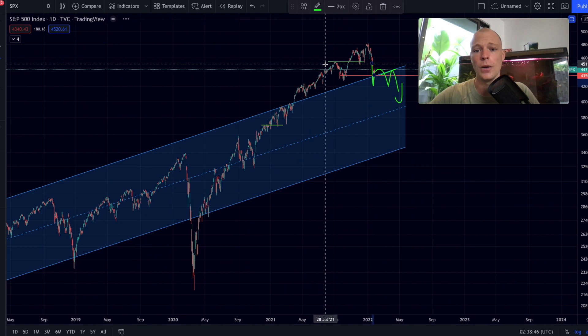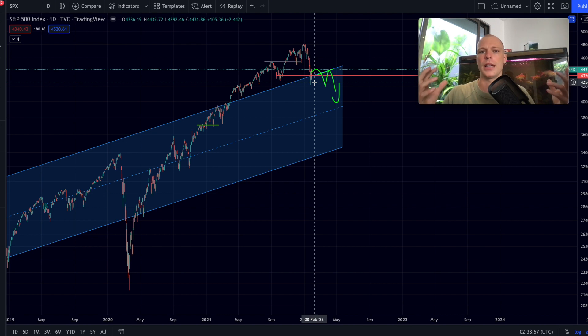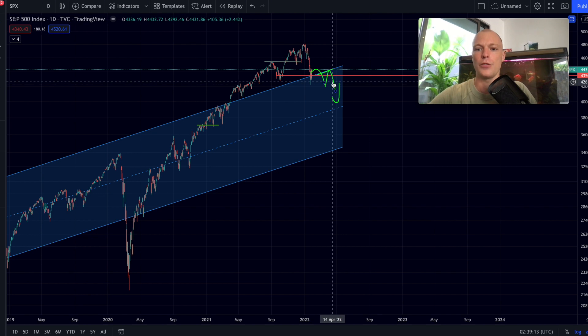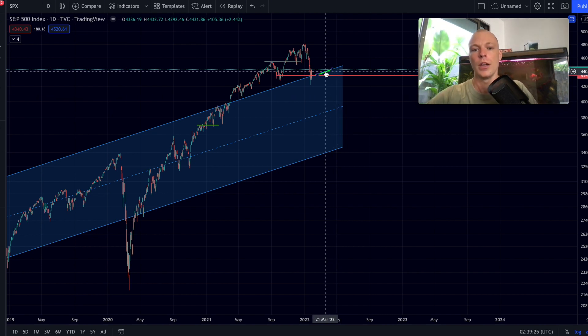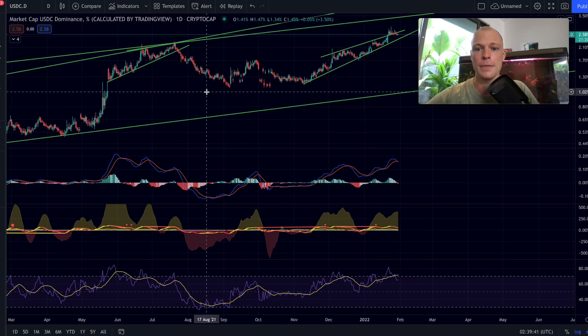The S&P 500 looks bullish unless we lose the uptrending former resistance turned support and break decisively back into the channel — that would be very bearish for financial markets and for Bitcoin. We can get a dip in this ascending channel, as we saw in 2018 as well. During a blow-off top phase we see increased volatility, so it's important not to think deterministically — we need clear evidence of a decisive break back into the channel before saying the bull market is potentially over.